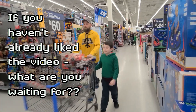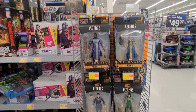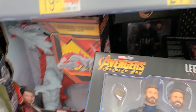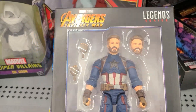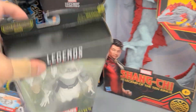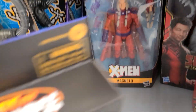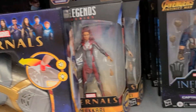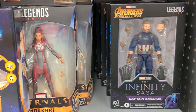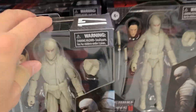Already a good sign over here because we see some stuff at the end cap already. Got some Marvel Legends over here. Oh we got Captain America — lots of Captain Americas here actually. We got Dr. Doom, Apocalypse wave here. Lots and lots of Caps.